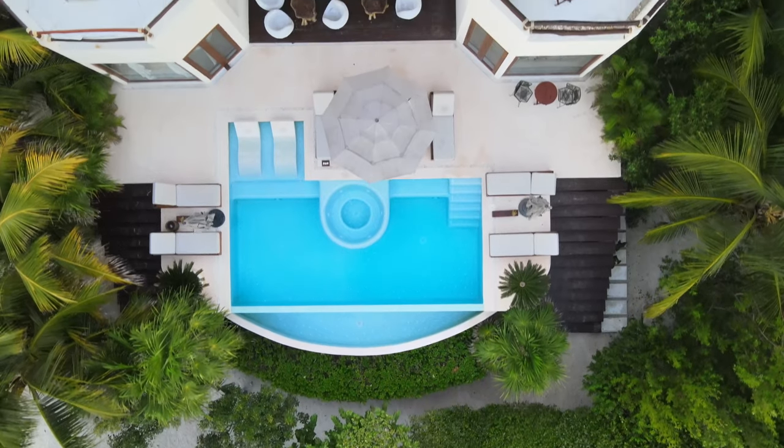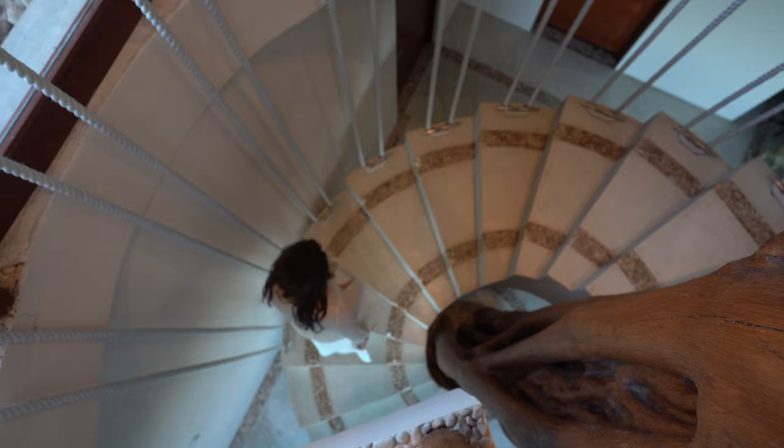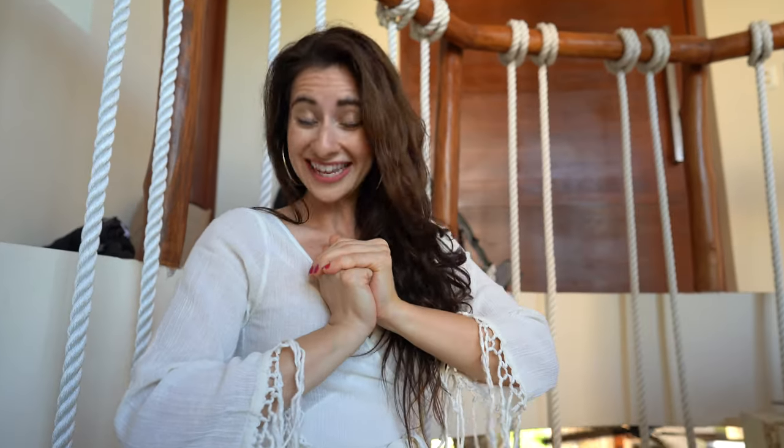We spent two days here at Casa Punta Coco, one of the best spots to watch the sunset in Holbox. We are so excited to show you our room — it's beautiful.